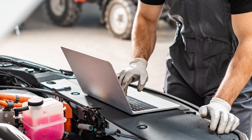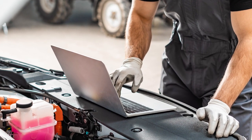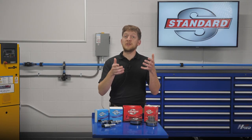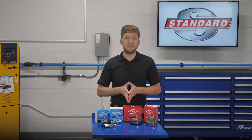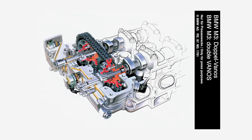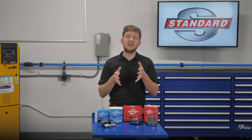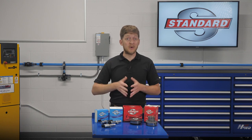Always check the OE service information for manufacturer-specific installation tips and tricks. Some automakers may instruct you to lubricate O-rings or seals before installation; others may advise you to install them dry. These systems are complex and vary from one OE to the next, so the only way to know for sure is to read what they have to say.